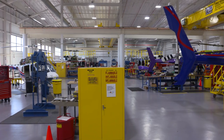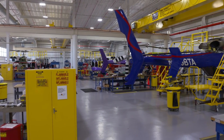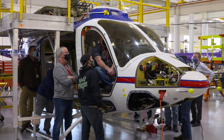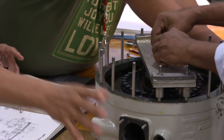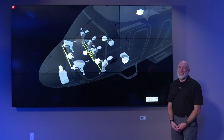Now that we've finished the classroom portion of theory training, we'll move out to the maintenance hangar. Just like other model aircraft, we have a 525 maintenance trainer — an actual production representative helicopter on the maintenance hangar floor. We'll practice removing and installing parts and using the technical pubs, interacting with procedures to reinforce what we've covered. Let's take a look inside our flight simulator with instructor pilot Ben Cruz.